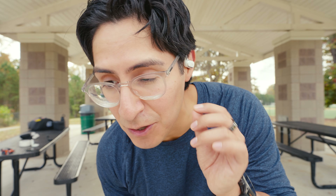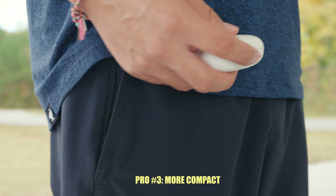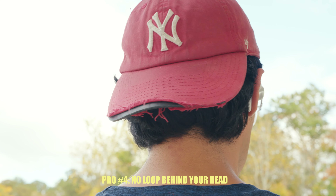Now let's see how these compare to the earbuds. They're still pretty secure, just not as secure — I can feel them move when I'm doing the shake test. You can also use them one single ear at a time, and they are way more compact, and you might appreciate that they don't have a head loop.